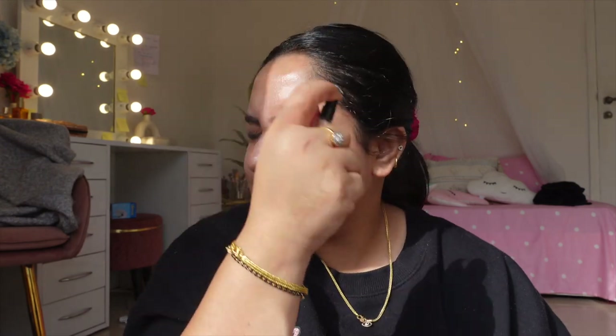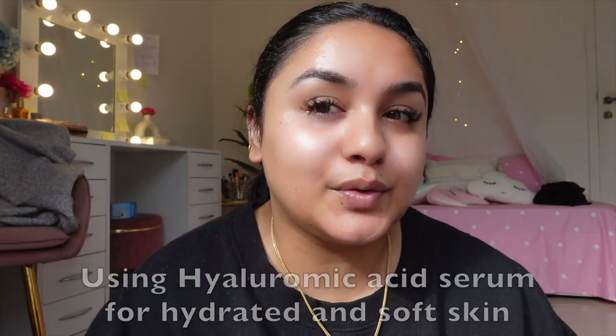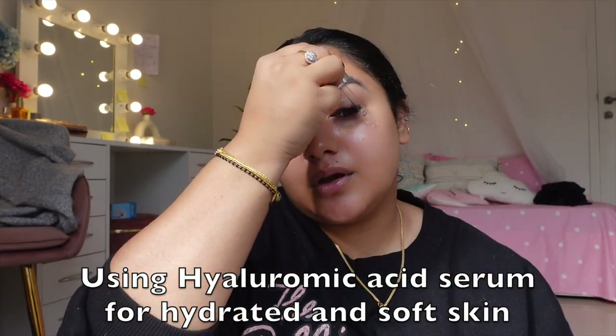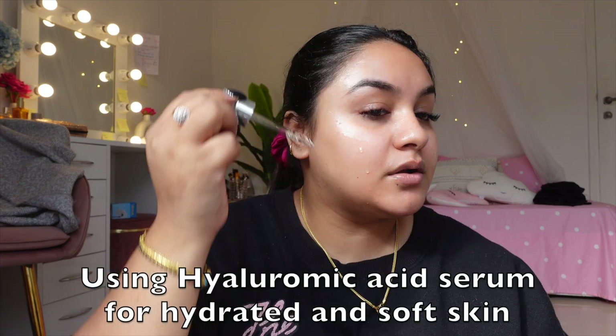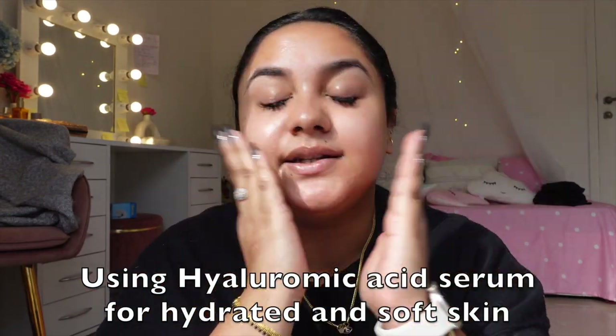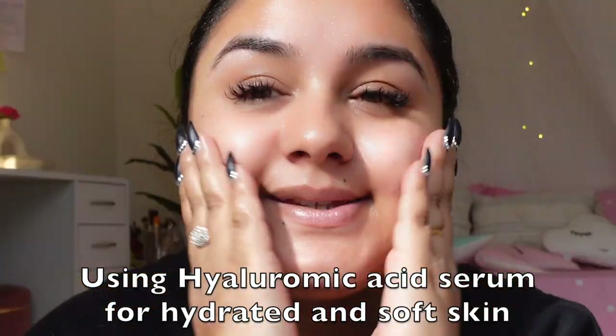I've washed my face and now it's time for skincare. On my days off, I give a lot of rest and skin pamper. Because it's cold outside, I'll be applying my hyaluronic acid. It's very important that you damp your face first. This is the correct way of applying a hyaluronic acid serum — pat it, tap it, slap it.